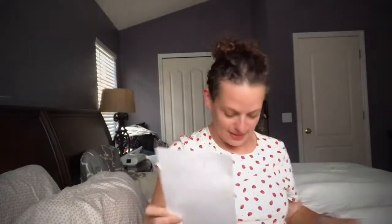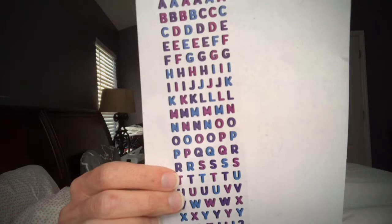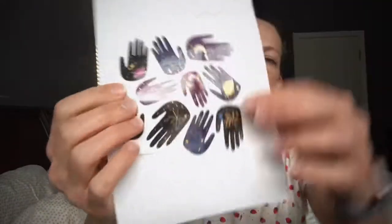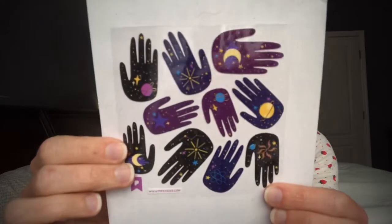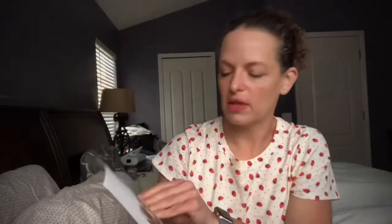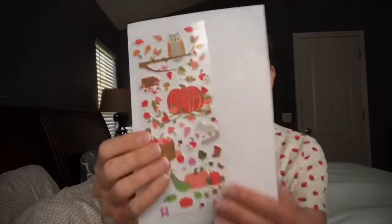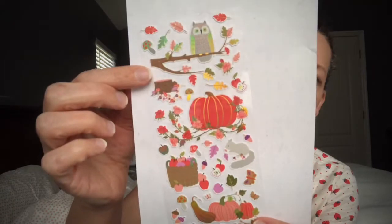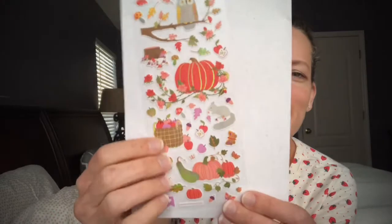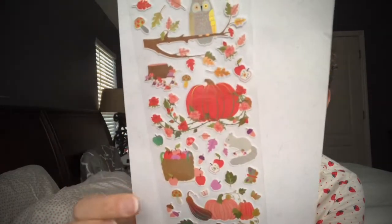Usually you get some type of letters and numbers — this month we have some purple and blue themed ones, which are cute. And look at these — the little hands are so cool! We also have pumpkins, leaves, a little owl, gourds, apples, and a squirrel — very cute fall and Halloween mix!